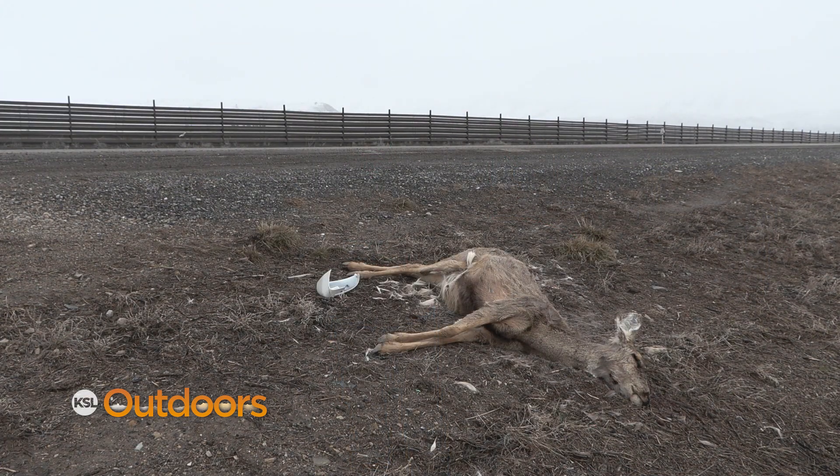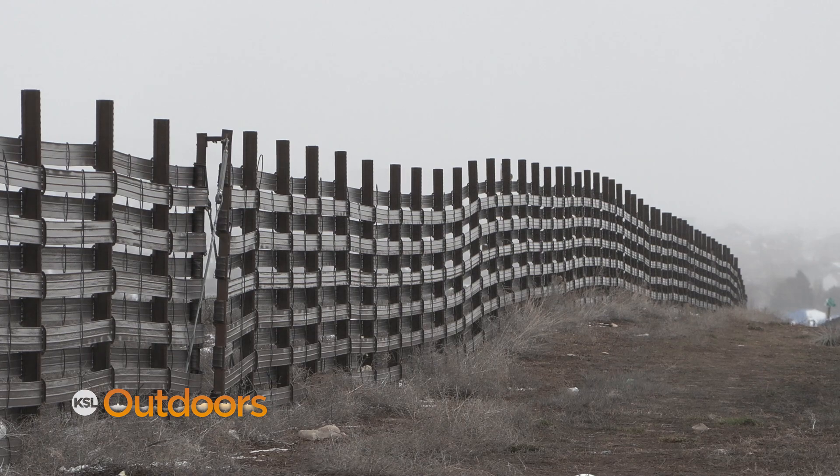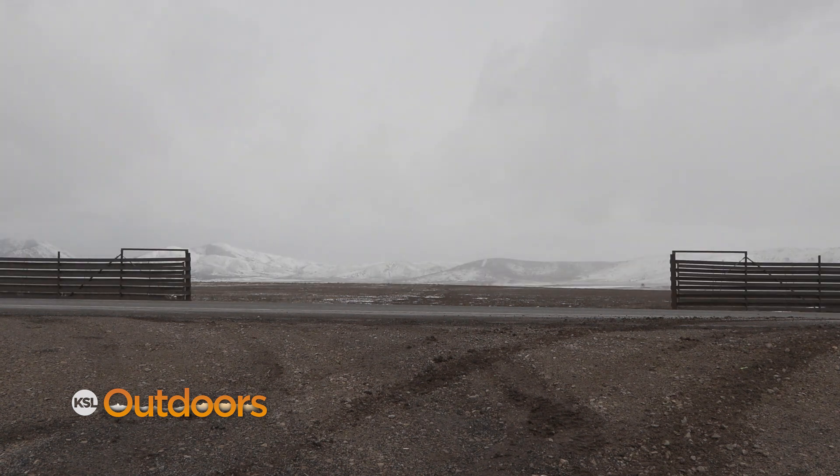This is a major migration route for deer that are up on the Oakland Mountains and Camp Williams. Over the last couple of years, UDOT and the Division of Wildlife fenced along this highway, and they forced the deer just this year to come through this narrow pinch point.